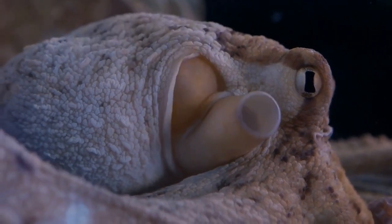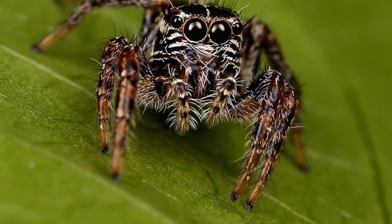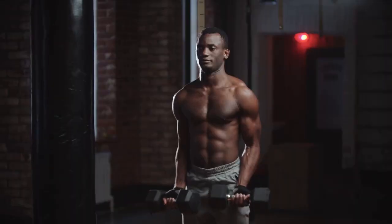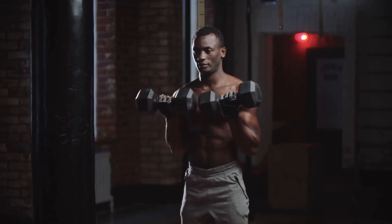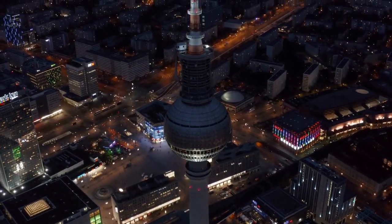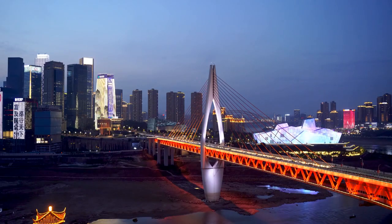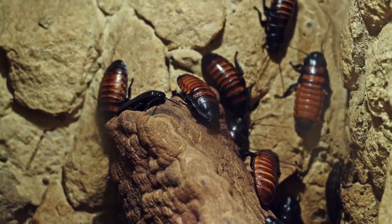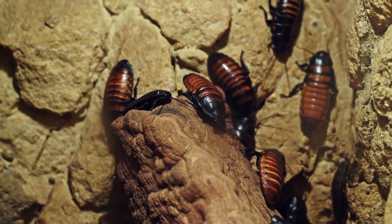Fascinating, right? Cockroaches are highly active insects, and they have a special way of ventilating their respiratory system. By rhythmically pumping their abdomen, they actively drive air in and out of their tracheal system. This dynamic process ensures that they efficiently get the oxygen they need and remove carbon dioxide — it's like they have their own built-in ventilation system.